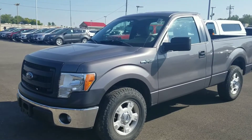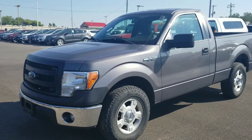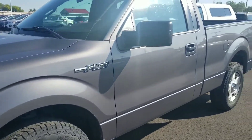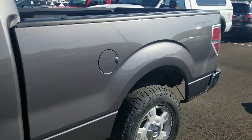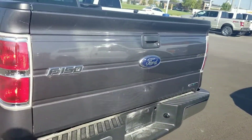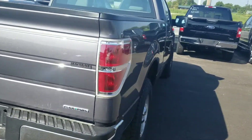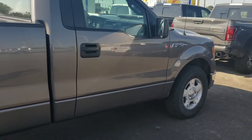Here is the 2013 F-150 XL. I do apologize, it has not been cleaned yet, so bear with me on that. But as we take a look around the outside, you can see it's in really good shape cosmetically. Looks like it's got some newer tires on it as well. Good-looking truck.